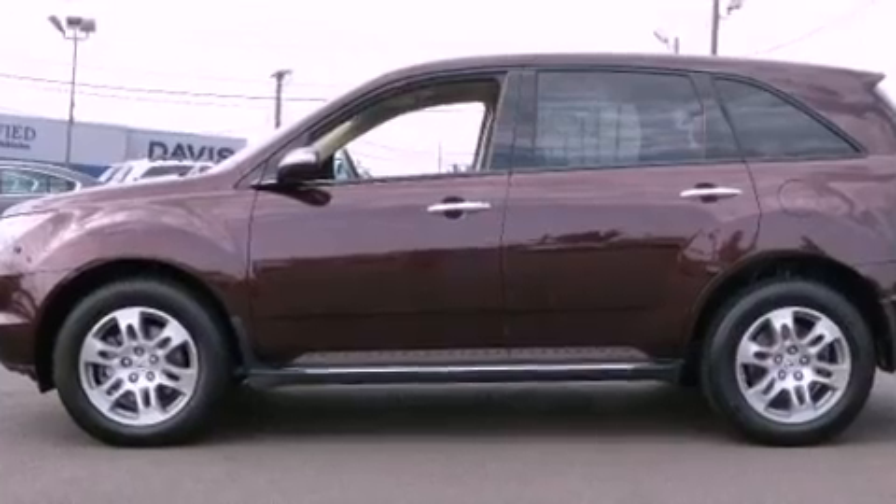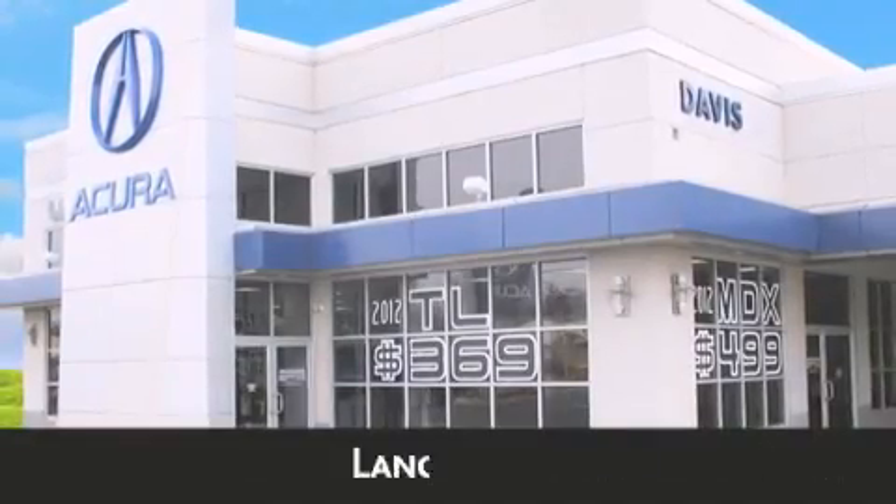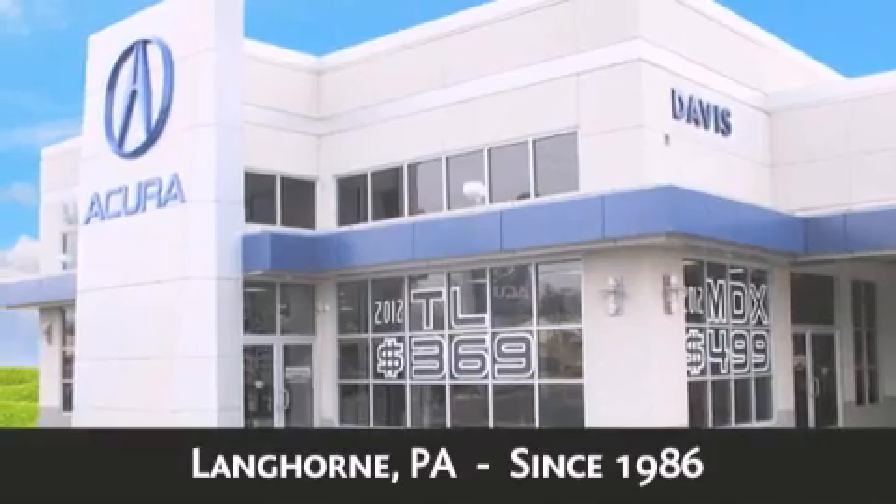We hope you found this video informative. Please contact us today. Davis Acura is located in Langhorne, Pennsylvania, where we have serviced the community since 1986.